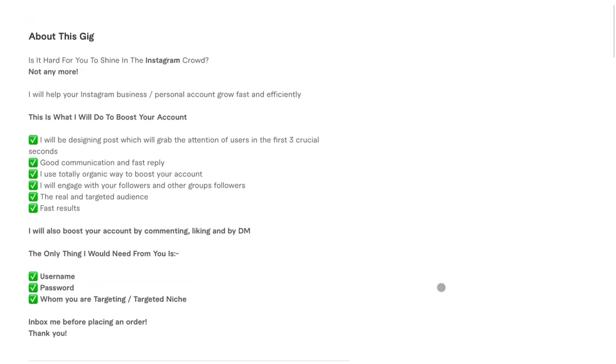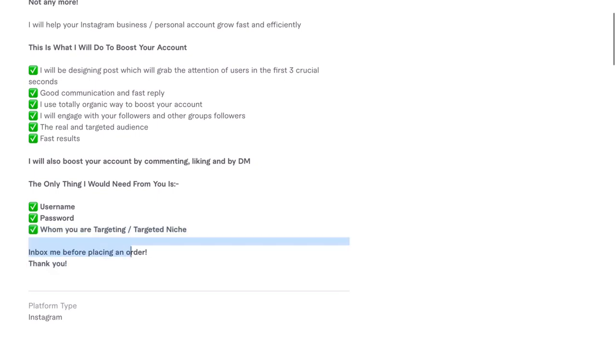Going down to the description: 'Is it hard for you to shine in the Instagram crowd? Not anymore. I will help your Instagram business and personal account grow fast and efficiently. This is what I will do to boost your account: I will be designing posts which will grab the attention of users in the first three crucial seconds. Good communication and fast reply. I use totally organic ways to boost your account. I will engage with your followers and other groups of followers. The real and targeted audience. Fast results. I will also boost your account by commenting, liking, and by DM. The only thing I will need from you is your username, your password, whom you are targeting, and 10 targeted niche hashtags. Inbox me before placing an order. Thank you.'